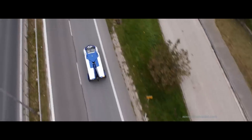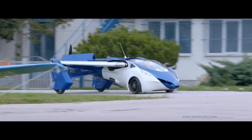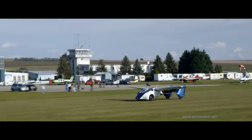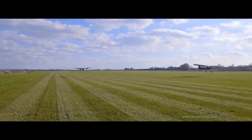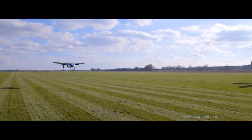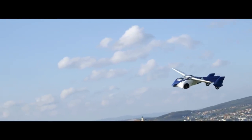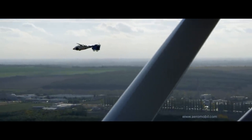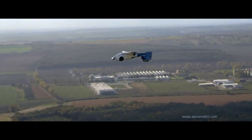It can accommodate two passengers both in the air and on the road, and is capable of reaching a maximum speed of 200 kilometers per hour. A flight testing program for the AeroMobil 3.0 was initiated in October 2014 and conducted under real-world flight conditions. Together with Juraj Vaculik, Stefan Klein was responsible for the design of the advanced 3.0 prototype, which is extremely close to the final product.